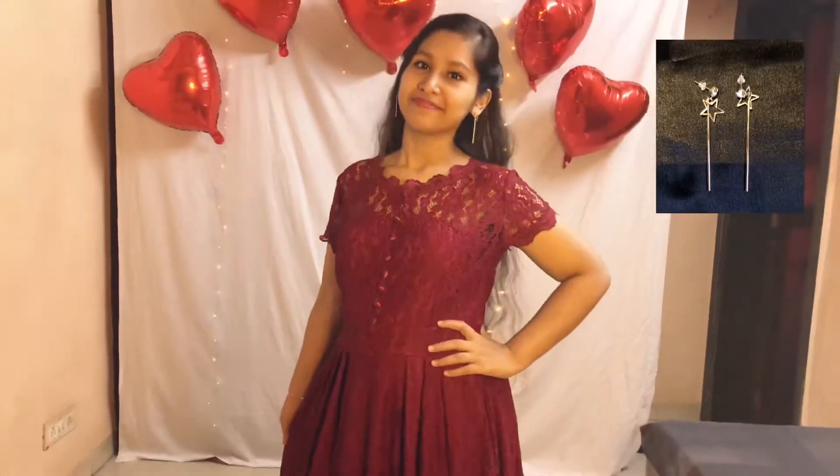For the final look I have selected this beautiful maroon lace dress. This dress is perfect for a date night. I'm wearing nude heels and I have accessorized this with the gold earrings from my previous outfit.